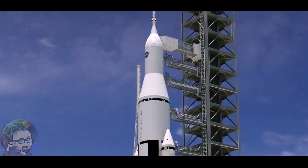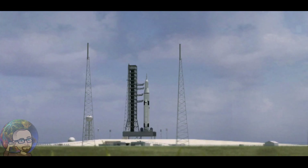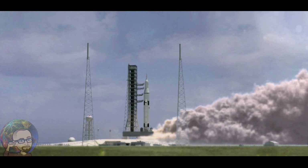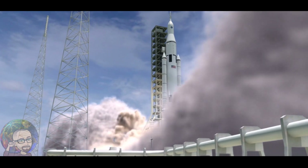T-minus 10, 9, 8, 7, 6, 5, 3, 2, 1, 0. Liftoff of the space shuttle Atlantis.